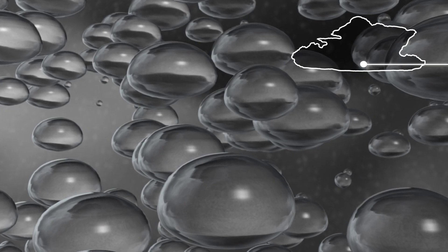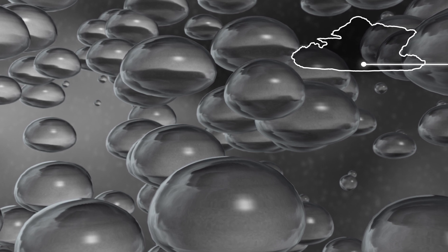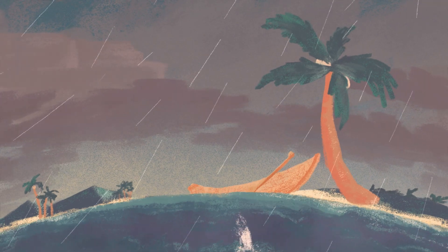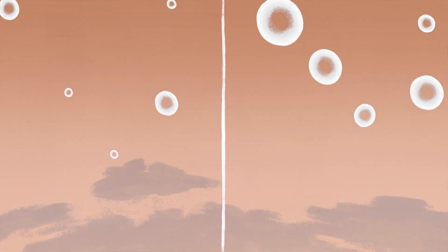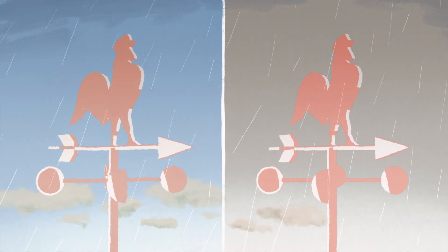Not only does GPM give a more accurate measurement of rainfall, but drop sizes also give insight into the winds within a storm. Thunderstorms have a lot of wind associated with them, and the strength of that wind actually depends on the size of the drops falling from that storm, because a storm with small drops will have more evaporation, which cools the air more, which creates stronger winds.